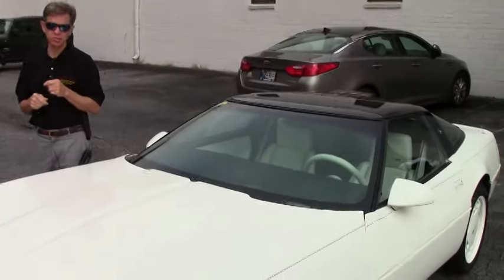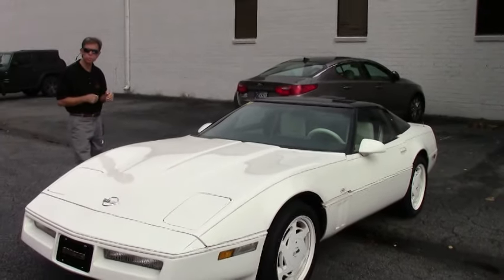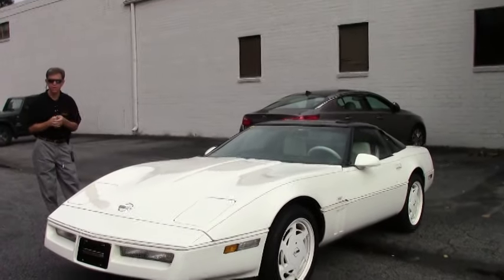Welcome to Buy-A-Vette in Atlanta, Georgia. My name's David. Today we're going to take a look at a very unusual 1988 Corvette.